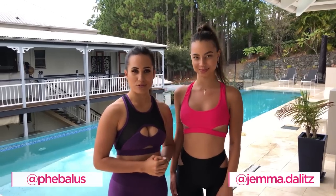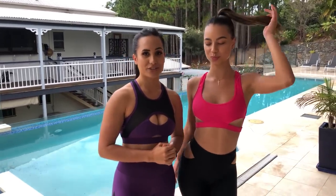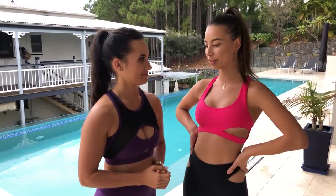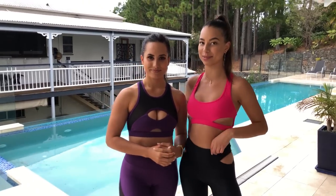Hi guys, welcome to Wicked Weasel's channel. I'm Gemma and I'm Phoebe. Today we're going to show you some really awesome, sexy, and functional Wicked Weasel activewear. We're going to be showing off some of our leggings, crop tops, and a really unique and special outfit.